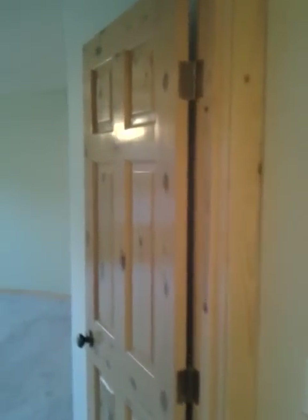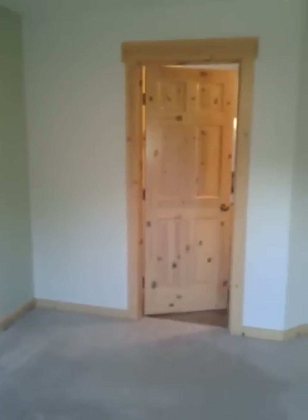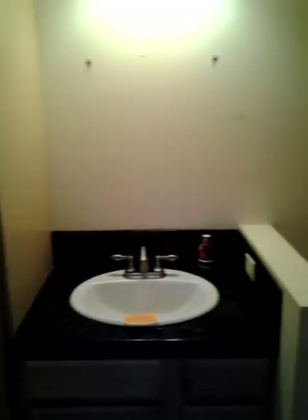Upstairs we have the bedrooms. Off to the left we'll start with the master, which has a nice ceiling fan. Here we have the master bath with a jetted tub, shower, split sinks, and a walk-in closet.